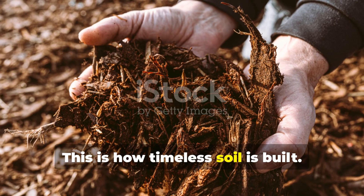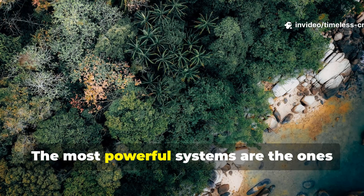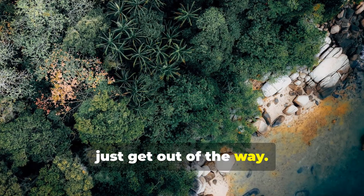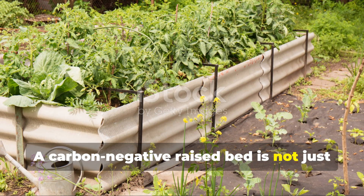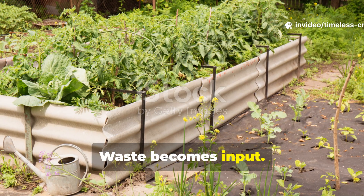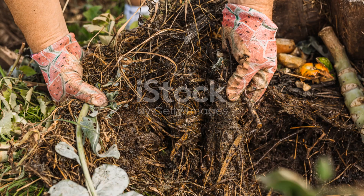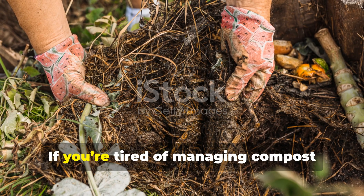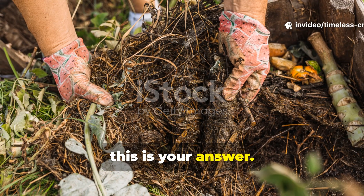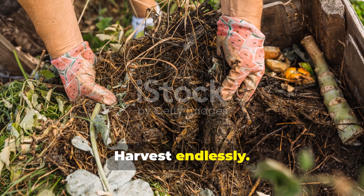This is how timeless soil is built. Gardening doesn't have to chase trends. The most powerful systems are the ones that copy nature and then just get out of the way. A carbon-negative raised bed is not just a compost solution — it's a philosophy. Waste becomes input. Soil becomes storage. Plants become proof. If you're tired of managing compost instead of growing food, this is your answer. Build it once. Feed it gently. Harvest endlessly.